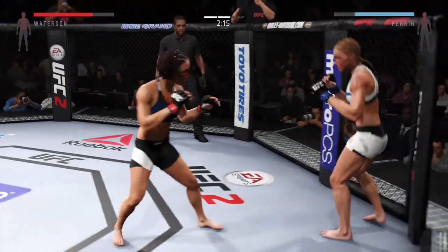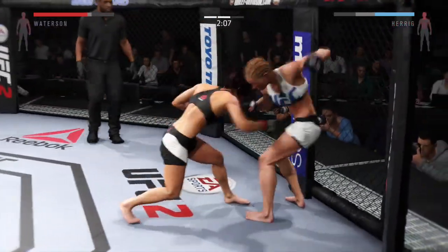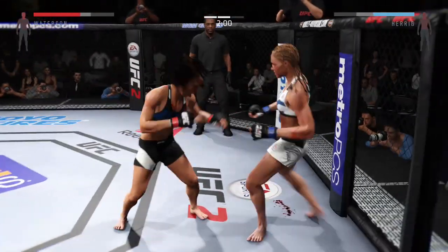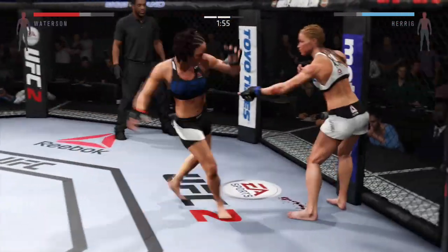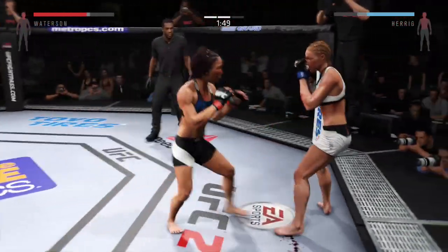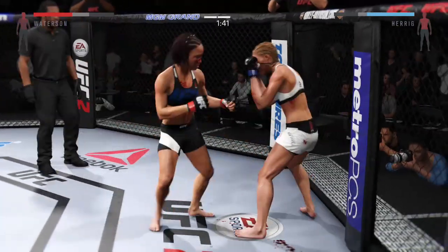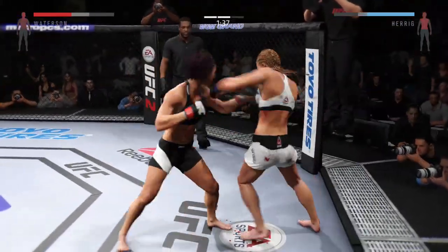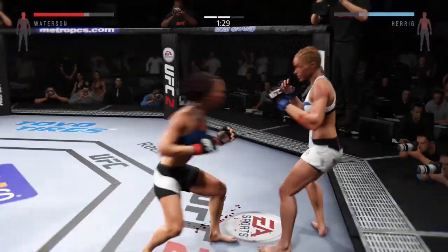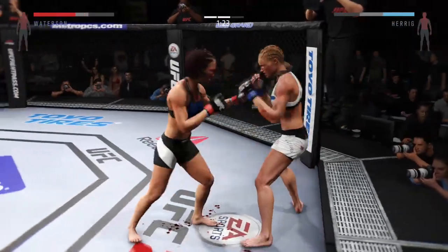Trying to go to the body. Nice straight punch. They are exchanging here. Beautiful timing with the left hand. Vicious combination. Strong jab, and another jab. Body kick — look at that. Clean overhand. Just like we talked about earlier, she continues to do a great job landing the jab. Nice combination. She's mixing things up. Good roundhouse kick to the midsection.